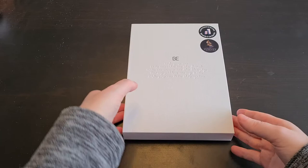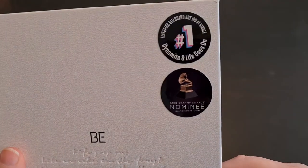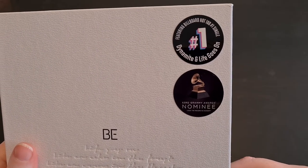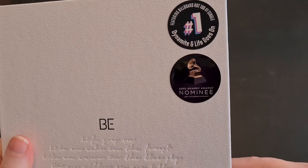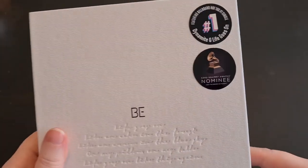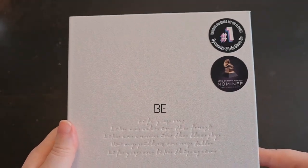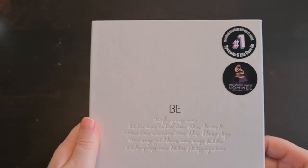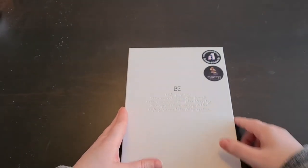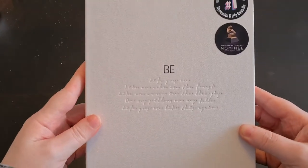I peeled the plastic off already and peeled the stickers off before taking the plastic off, so it was pretty easy. We have stickers — Dynamite and Life Goes On Billboard Hot 100 number one singles, and the 63rd Grammy Awards nominees, which is amazing. Tomorrow we'll know the results — for me it's in the evening, so I thought I wouldn't be able to catch it until Monday morning, but since they announced their category will be in the pre-show, I might be able to.